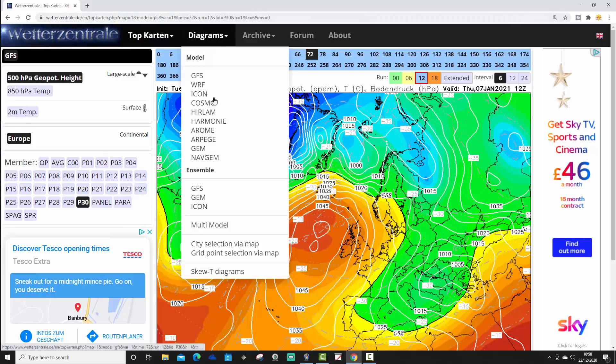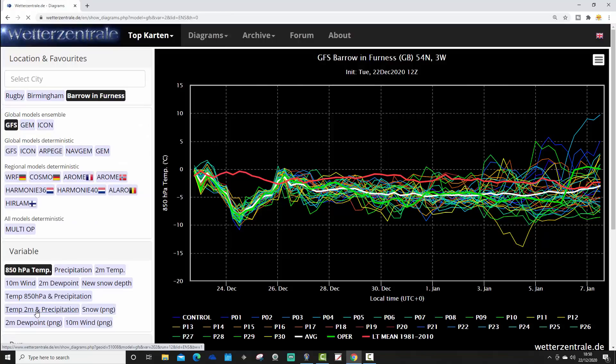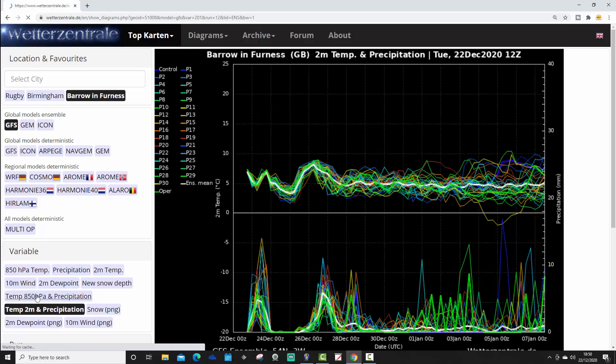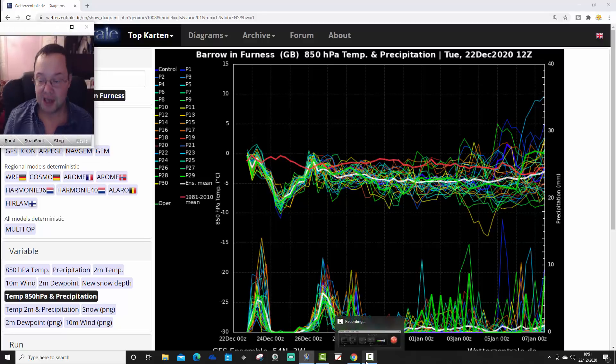The last thing to show is the GFS Ensemble graph, looking at Barrow-in-Furness. Pretty much cold from beginning to end. Very little more you can say other than it's a cold outlook, and look at all those precipitation spikes — loads of them showing that as it's going to be cold, there will also be the risk of snow involved throughout.